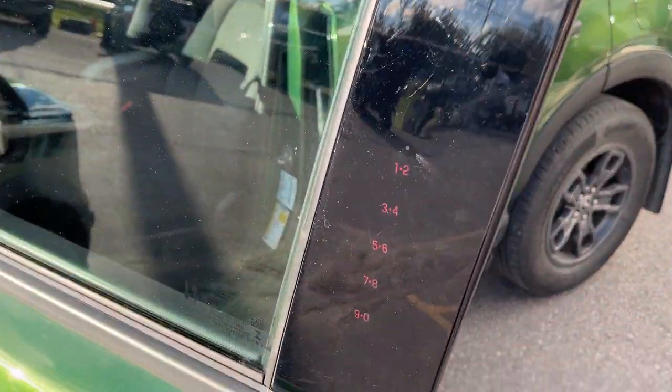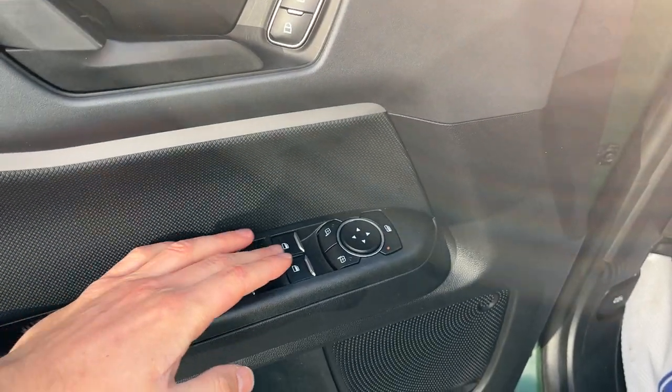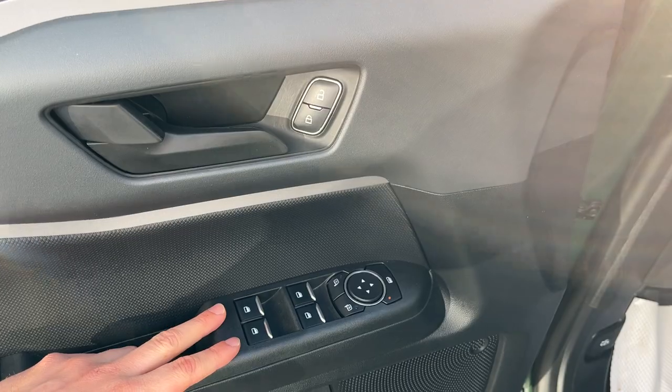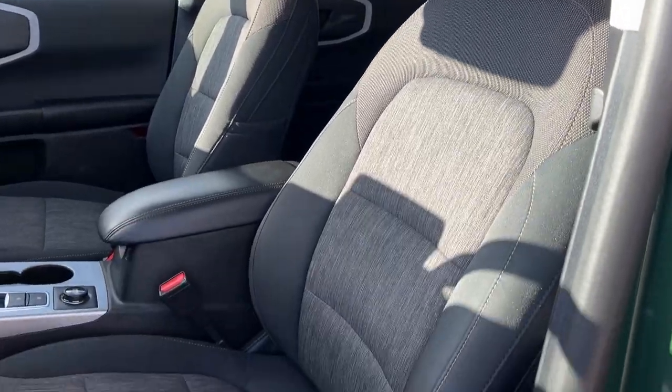Coming around to the front of this Bronco, you do have your keyless entry keypad right here on the door. Power glass adjustable mirrors — and of course, power locks and windows. The mirrors are heated and do have blind spot monitoring. Automatic headlights here, and really comfortable front bucket seats that are heated. You do have a power driver's seat with lumbar.